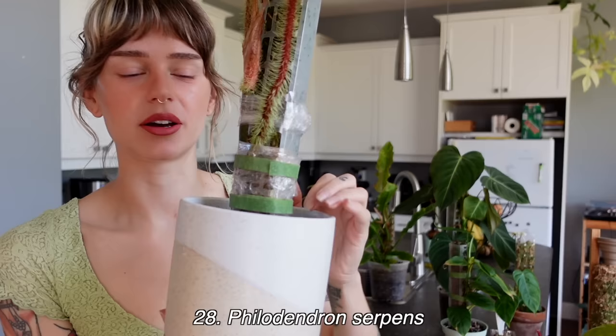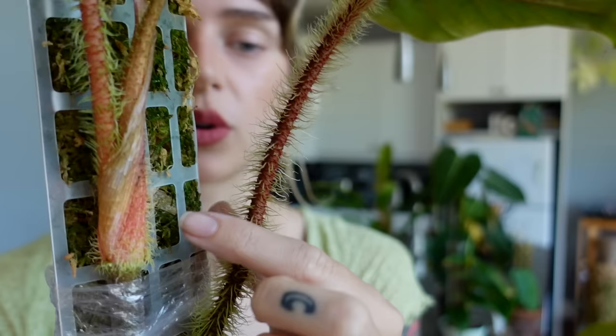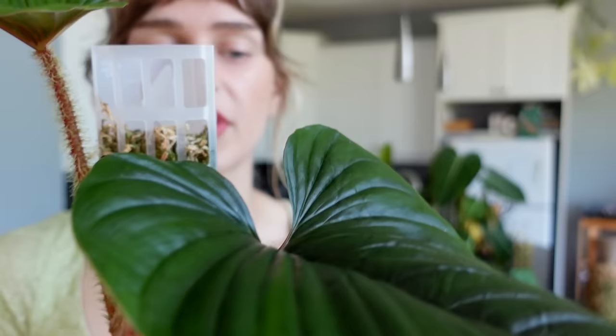Next, number 28 on the list is my philodendron serpens — it's in this larger pot but actually planted in a much smaller pot inside it. This was a major wishlist plant of mine when I first got it. It has these incredibly fuzzy petioles, which is the really unique distinguishing feature, and I just love that so much. I even think the leaves are beautiful — they're a dark green with pleats and I find them quite pretty.